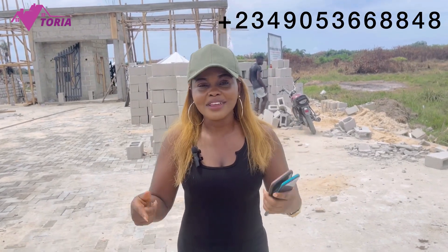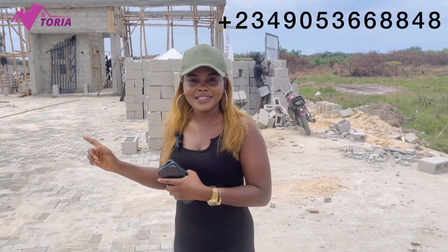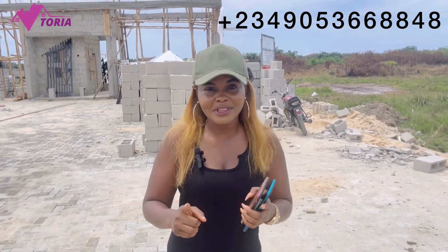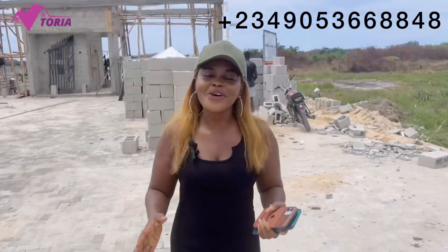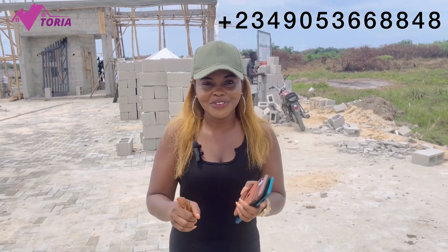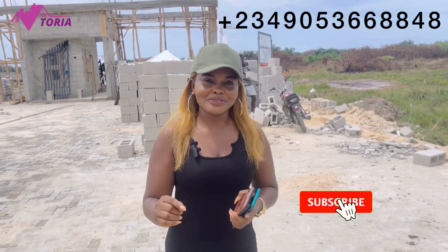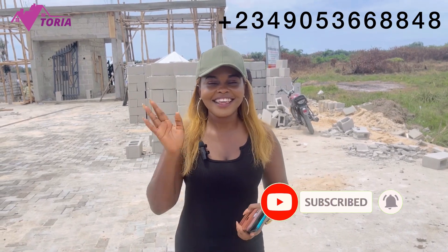You need to call me right away to come and secure your own property here. This is a good deal and you shouldn't miss out on it. Call me — my number is displayed on the screen — and I can give you all the information you need to know about this property. If this is your first time seeing me, kindly hit the subscribe button and turn on your notifications. Thank you, have a blessed day. Bye bye.